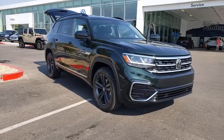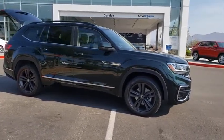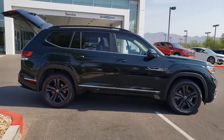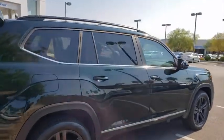Stop by and take a look at the 2021 Volkswagen Atlas. The Volkswagen Atlas provides you all the flexibility you'd expect from a crossover vehicle with three rows of seating. The Atlas also features the latest in audio and safety technology. This vehicle has less than 100 miles.